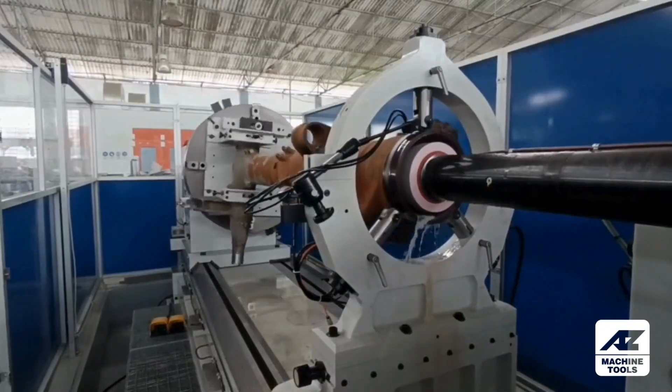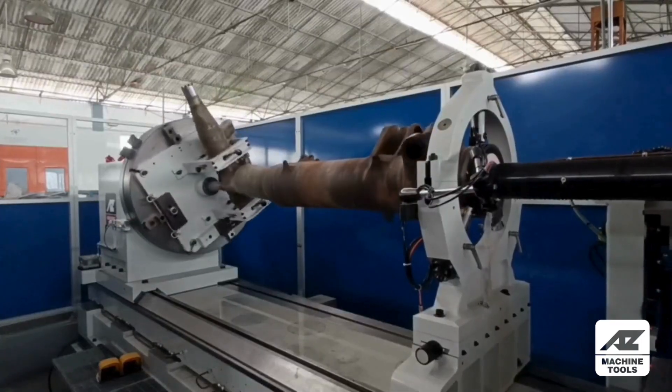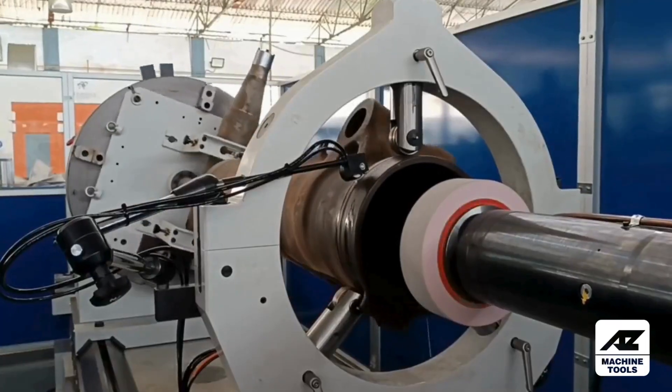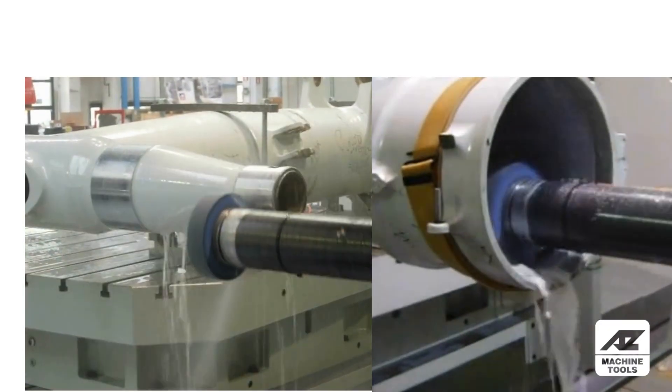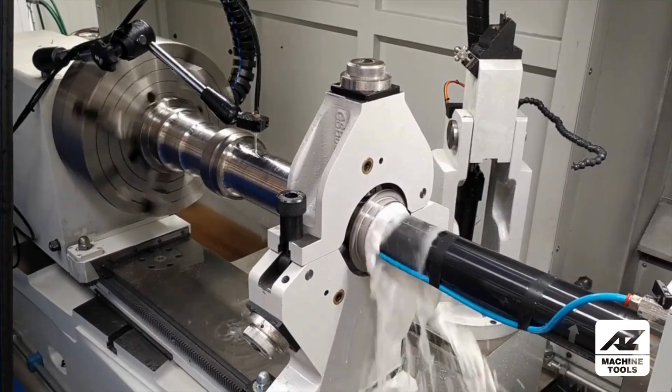How do we do it? We bring together multiple grinding techniques — external, internal, orbital, complex conical profiling, thread cutting, and super finishing — all within one powerful solution. This means unmatched versatility for components with various coatings like tungsten carbide, chrome, and plating.